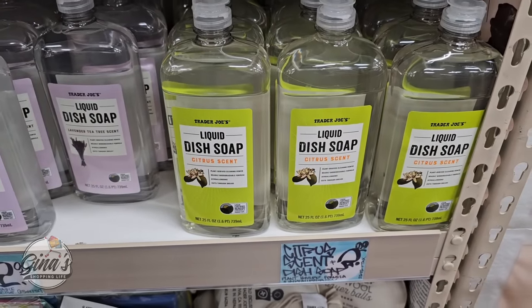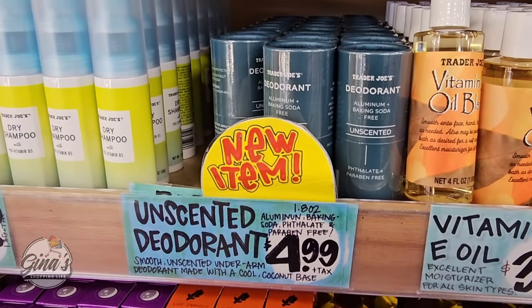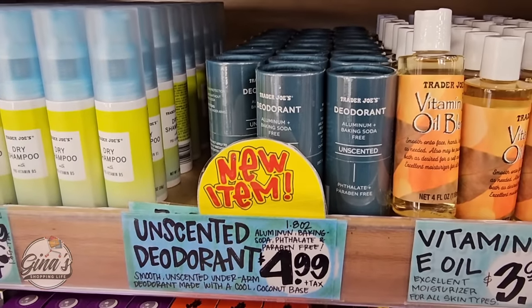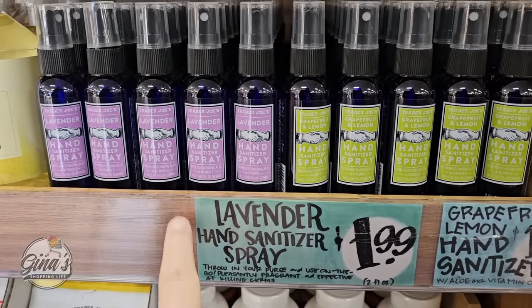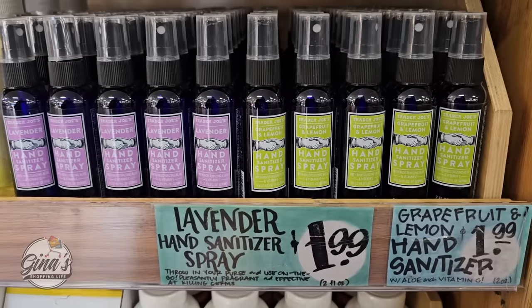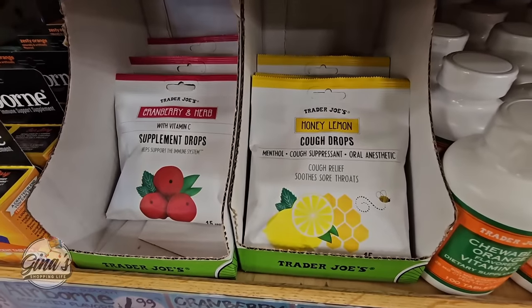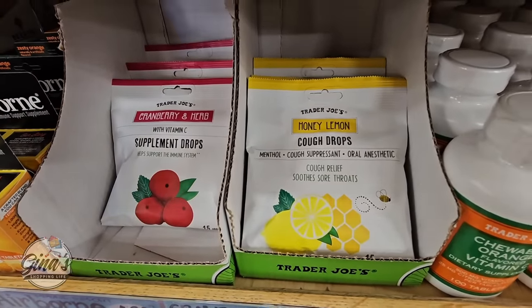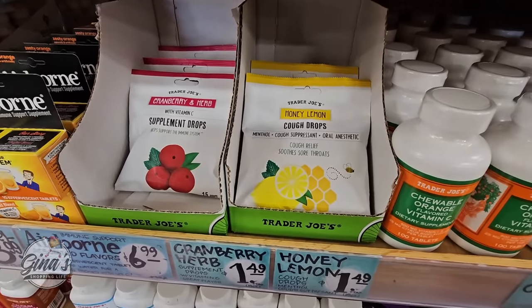I've always seen the lavender soap for $2.99, but I haven't seen the citrus one — I'm not sure if that's new or if I just haven't paid attention. The unscented deodorant is back — that's such a good value and it works well. The hand sanitizer spray — I think they smell really good. If your throat is a little dry especially from allergies, the supplement cough drops work really well and they're a great price at $1.50.